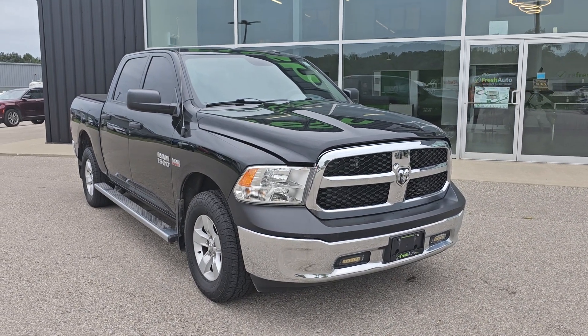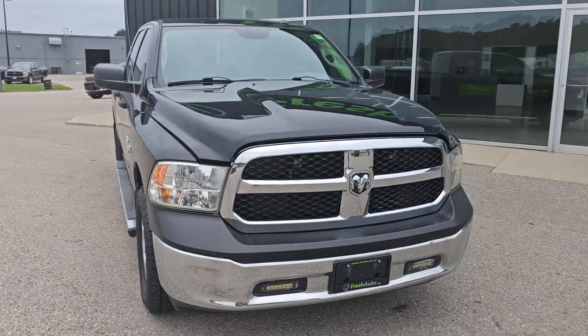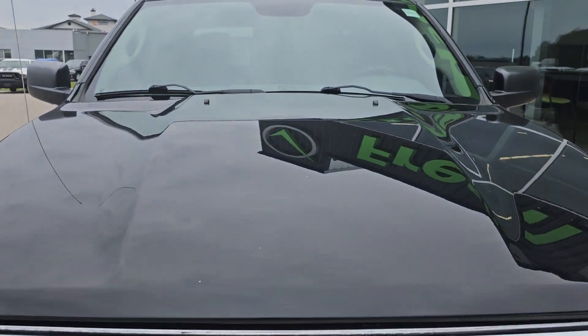Hi Jeff, this is Eric from Fresh Auto. We have a 2015 Ram 1500, that's the 5.7 liter Hemi engine in it.